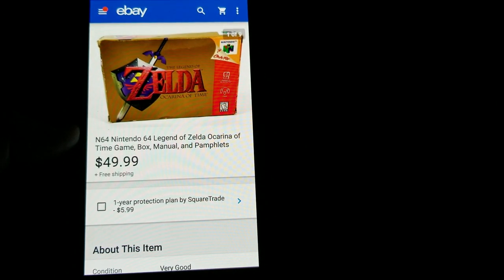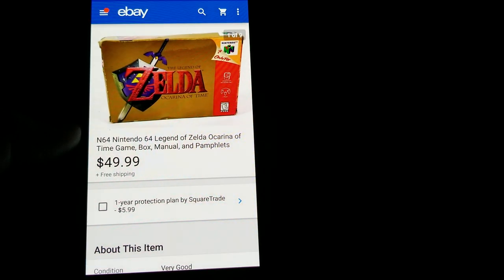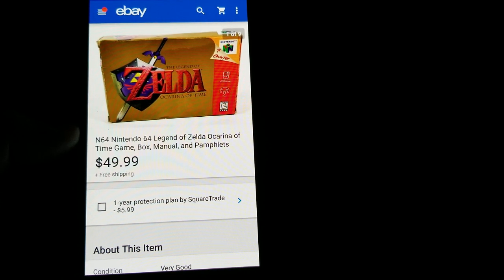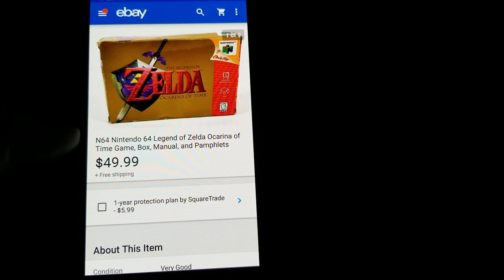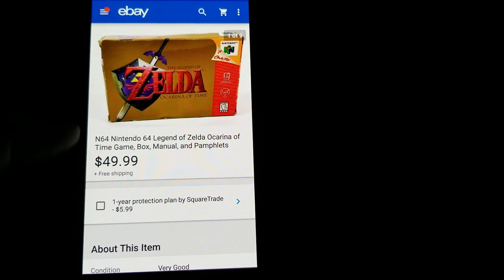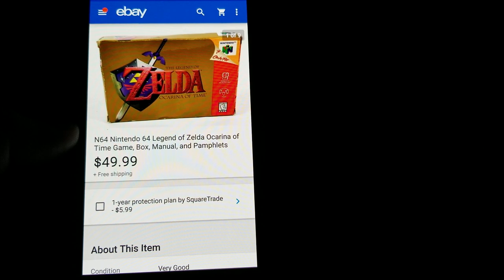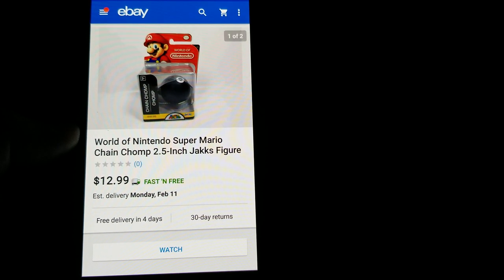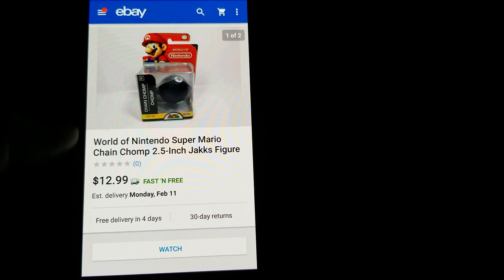Here's another N64 game from that same yard sale lot — I got $50 for it free shipping. I had probably around $8-$9 in it considering the whole lot, which included several games, DS systems, a lot of DS and N64 games, a bunch of Nerf guns — a huge lot for $300.